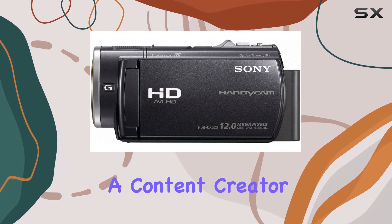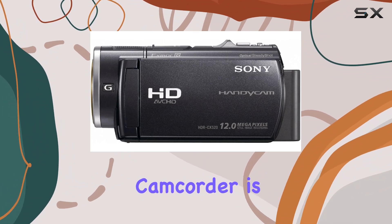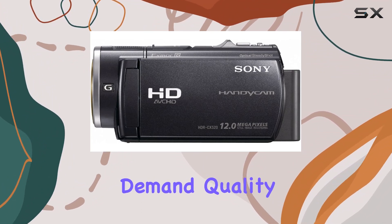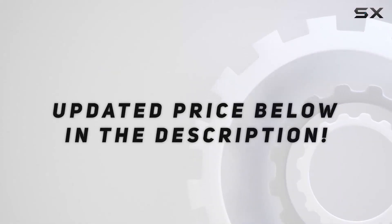Whether you're a content creator, vlogger, or simply capturing family moments, this camcorder is a solid choice for those who demand quality and innovation. Check out the video description for an updated price.